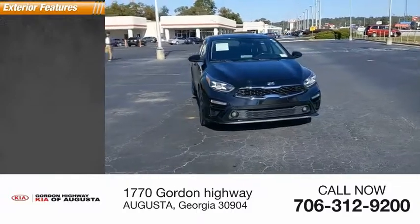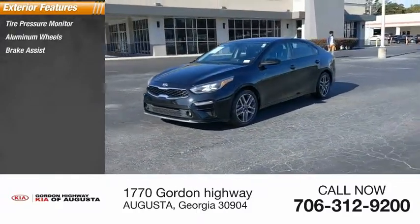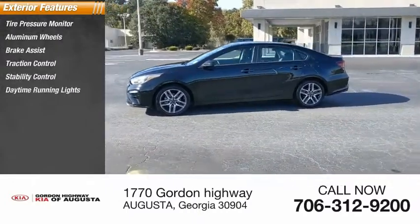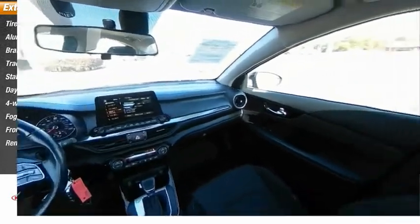Here are some of this vehicle's great options: tire pressure monitor, aluminum wheels, brake assist, traction control, stability control, daytime running lights, four-wheel disc brakes, fog lamps, FWD, and remote trunk release.